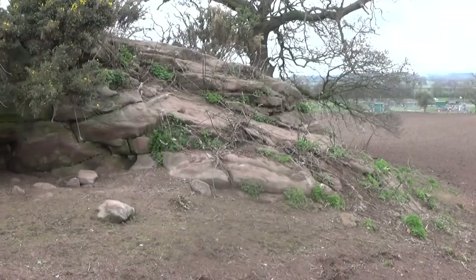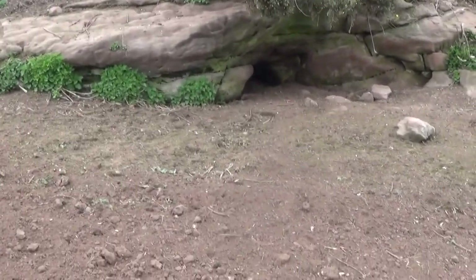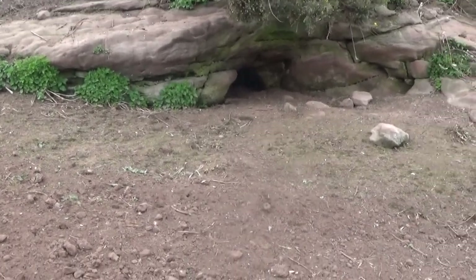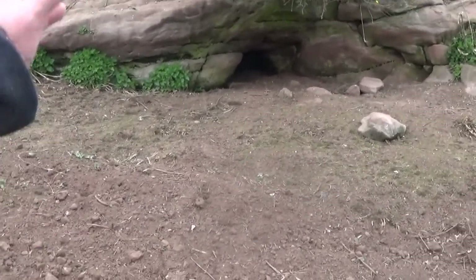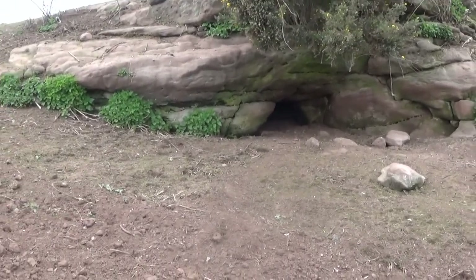Crikey guys, that is awesome. It's almost a pity that I can't get right underneath that to show you how big it would have been — because just to visualise that being one metre high inside that hole, that would be absolutely awesome to stand up in.